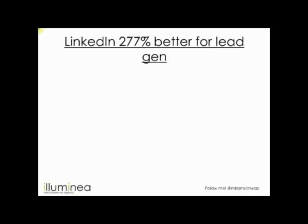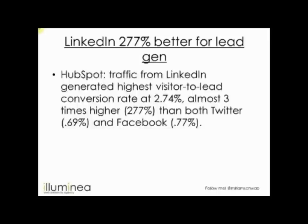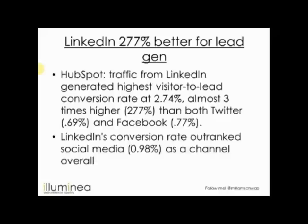LinkedIn — there's not much significant that updated recently, except a HubSpot study showed LinkedIn is 277% better for lead generation compared to Facebook and Twitter. We have a client who created their own LinkedIn group and gets a lot of leads from there. Being active on groups, or even creating your own industry-focused group, can be a good source of leads. LinkedIn outranked Twitter and Facebook in terms of overall conversion rate.